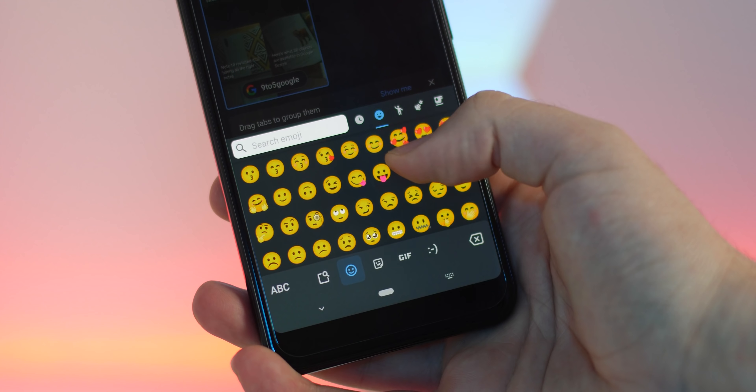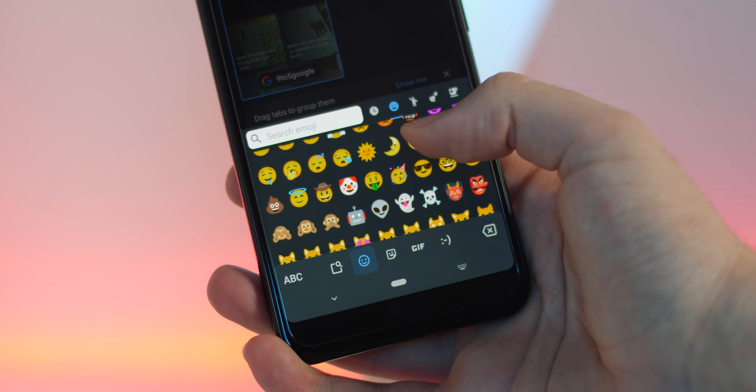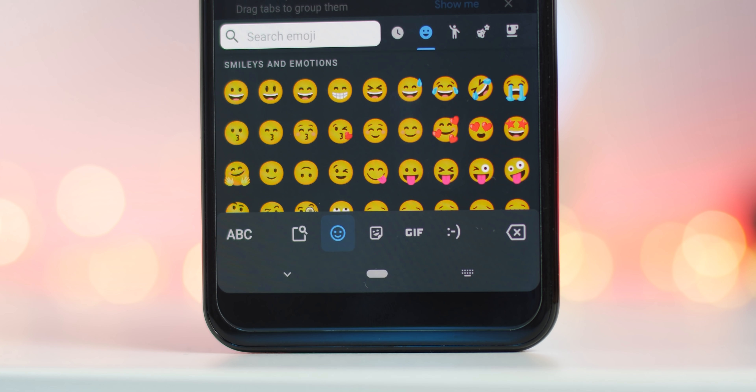Android 11 is not only bringing a ton of new software improvements and enhancements, it's also bringing with it 117 new emoji, and we thought we'd go hands on so that you know exactly what's coming. To reiterate, 62 new characters have been added, with 55 added skin tone options making that 117 total. Some of the existing emoji designs have also been tweaked slightly too, but we'll focus first on the brand new additions that you'll see in Android 11.